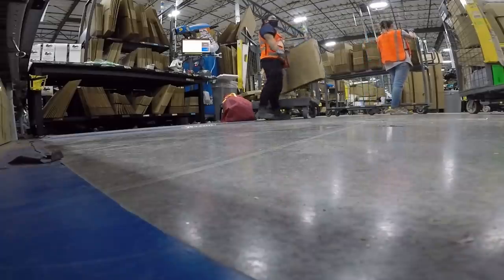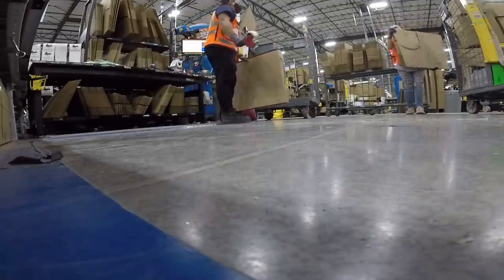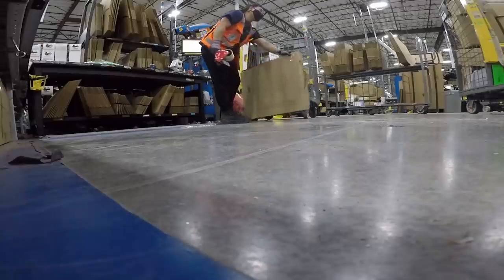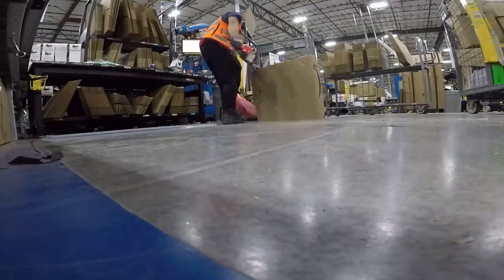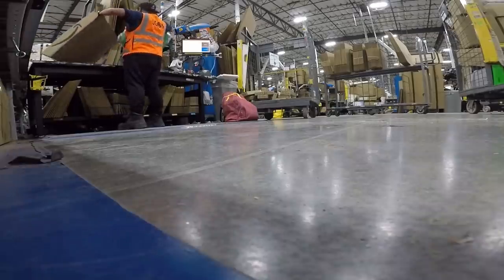This person with a cart full of boxes is called a water spider. No really, they're called water spiders. One of their main jobs is to keep the box suite filled up with boxes so that the packer can pack uninterrupted.